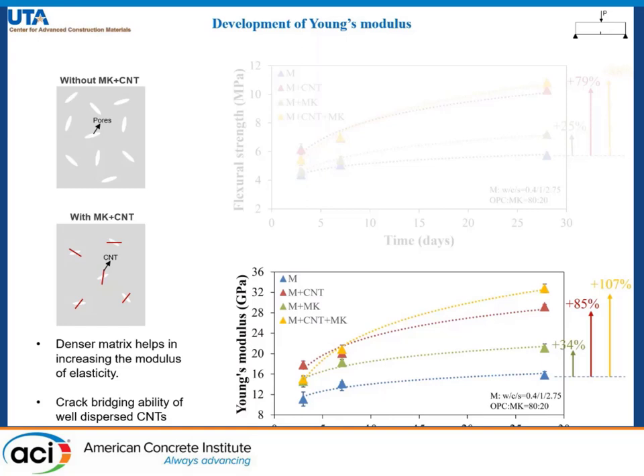The high rise observed for CNT and metakaolin is mainly because of the CNTs, which alone can improve Young's modulus by 85%.